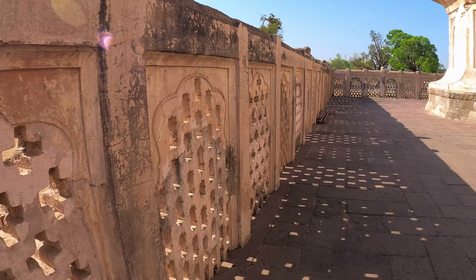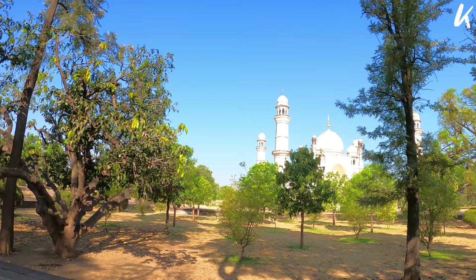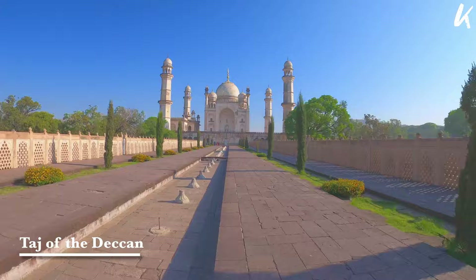Though it's strikingly similar to the Taj, it's a pleasant construction by itself. It is surrounded by a colorful garden with tall cypress trees, huge mango trees, colorful rose bushes and seasonal flowers — which is why it's referred to as the Taj of the Deccan.